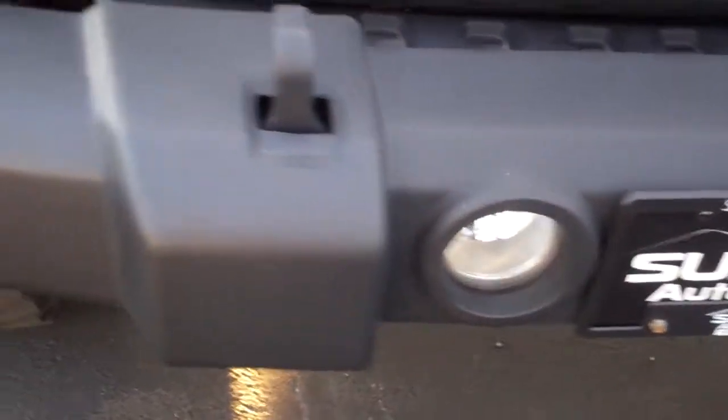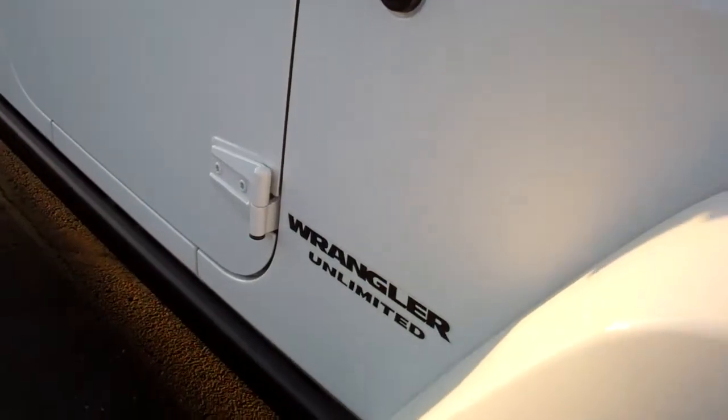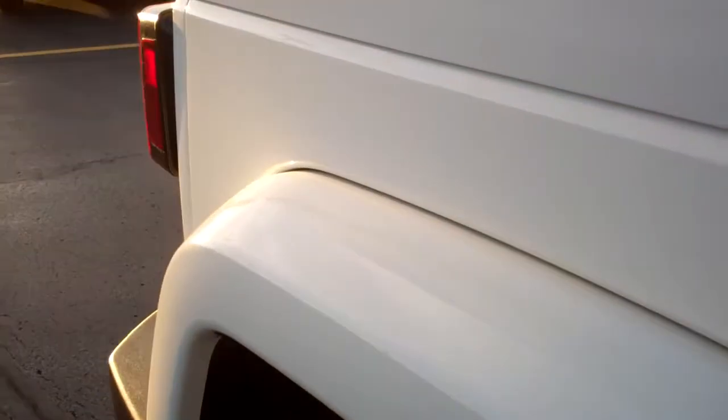The front bumper is very clean — no dents, no dings, no scuffs. The passenger side fender is very clean as well. Down this side of the vehicle I don't see a single dent or ding. Very clean all the way around.